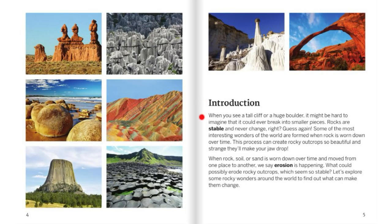Introduction. When you see a tall cliff or a huge boulder, it might be hard to imagine that it could ever break into smaller pieces. Rocks are stable and never change, right? Guess again. Some of the most interesting wonders of the world are formed when rock is worn down over time. When rock, soil, or sand is worn down over time and moved from one place to another, we say erosion is happening. Let's explore some rocky wonders around the world to find out what can make them change.